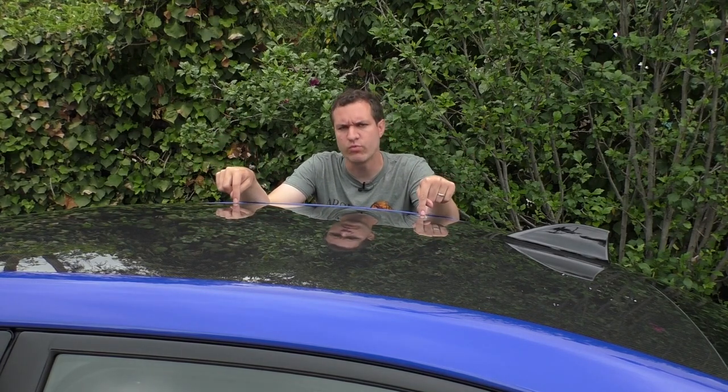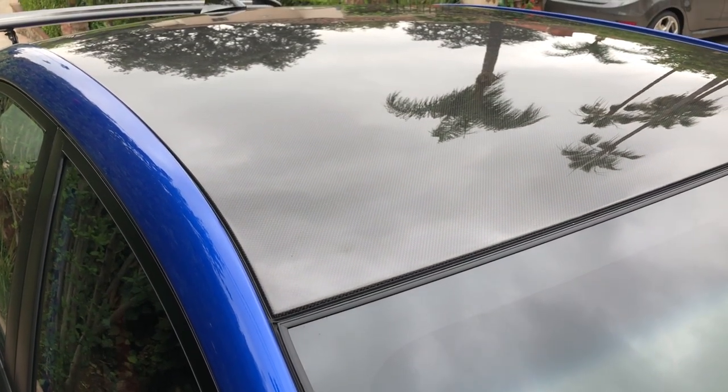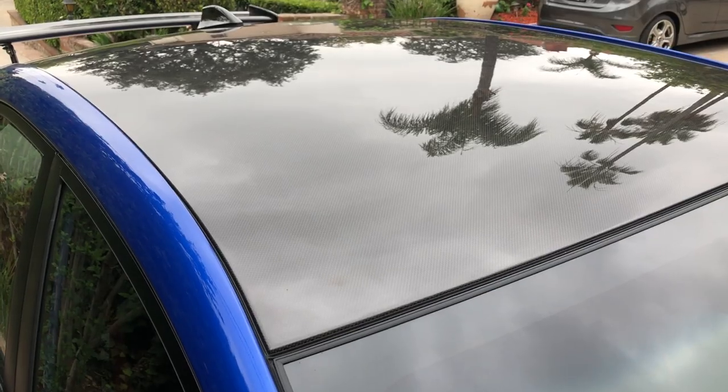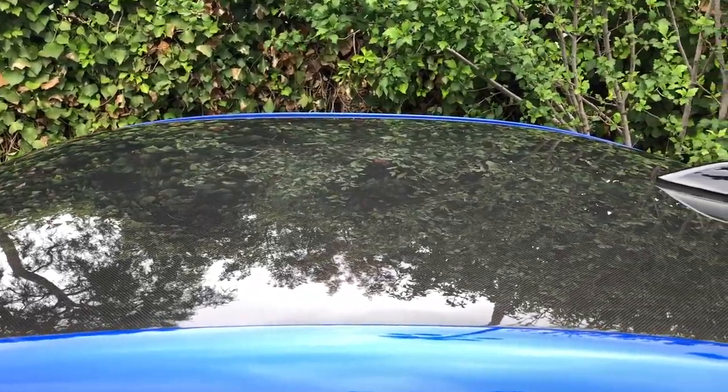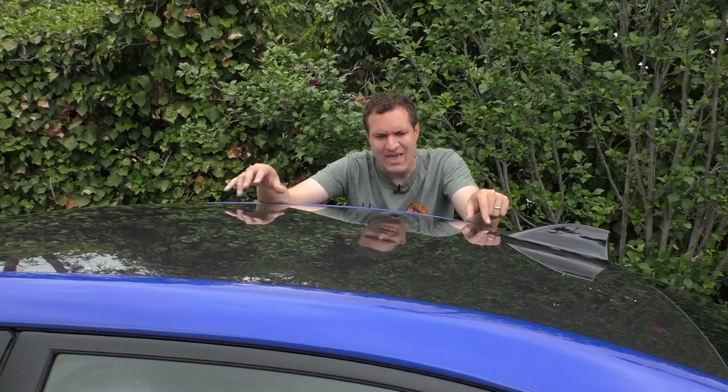The changes between the Type RA and the regular STI aren't all cosmetic — there are actually quite a few other upgrades. One is right here: the carbon fiber roof. Not only does it save weight over the standard roof, but it lowers the center of gravity of the car because it's less weight high up, so the center of gravity is lower and the car handles just a little bit better. The carbon fiber roof is also the reason they painted the antenna black — they wanted it to match the carbon fiber roof because a blue antenna on a black roof would look weird.